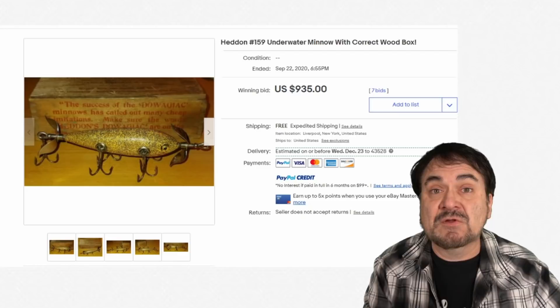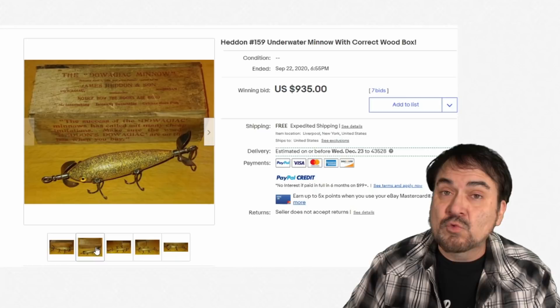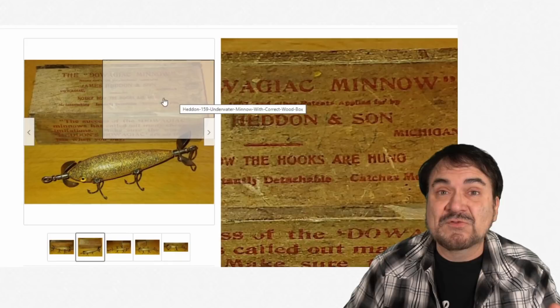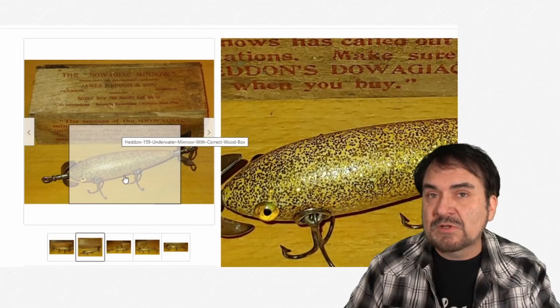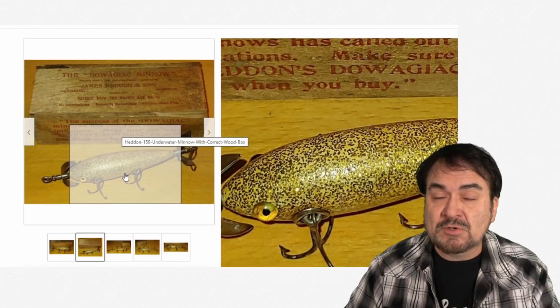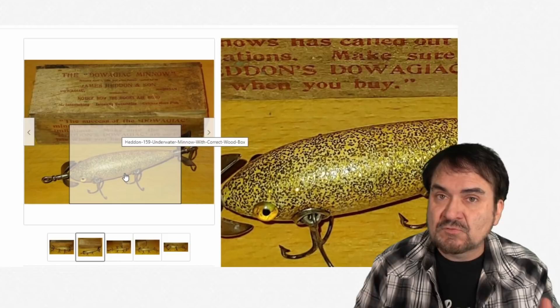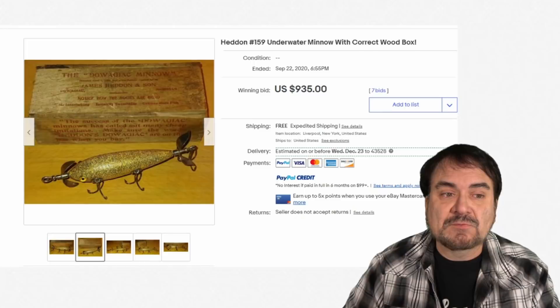Here's another heading right here — this is an underwater minnow with the correct box. As I said, the box means a lot, so you have to have the original correct box for it. Some of these from the earlier days of the company were made out of wood — wood boxes. The wood boxes just don't show up very often from what I have seen. It describes everything — the specifics on this exact one. The speckles on this one are pretty neat. I've seen hundreds and hundreds of vintage original lures. They're just incredible pieces of art — more along the lines of folk art, primitive style. Going back hundreds and hundreds of years, people have made lures of some sort or decoys for ducks, for fish, for all sorts of things. I'm surprised it didn't go for a little more than $935.